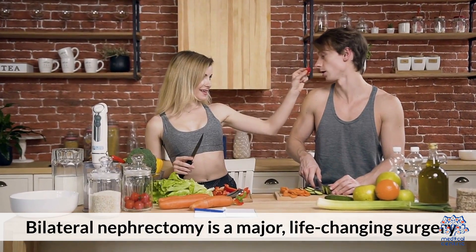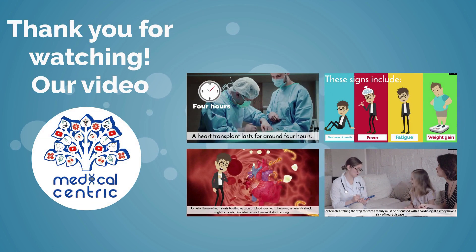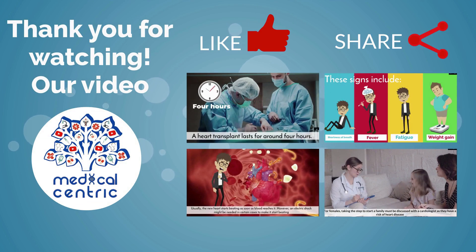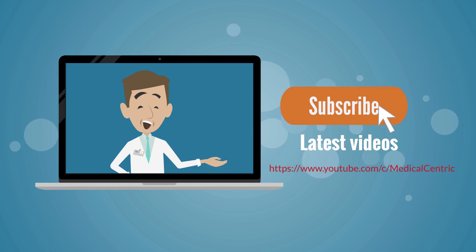Bilateral nephrectomy is a major life-changing surgery. Thank you for watching our video. Please do not forget to like and share the video, and subscribe to the channel to stay updated on our latest videos.